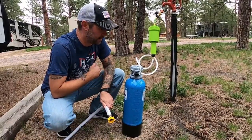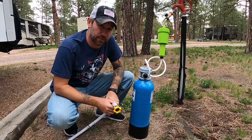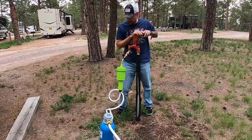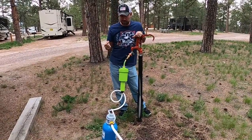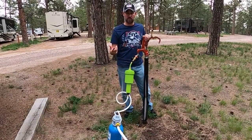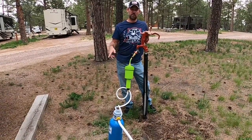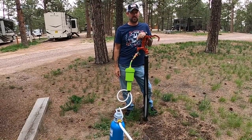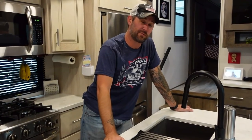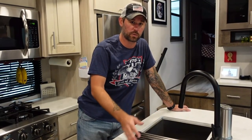We've hooked everything up and let it run for about three minutes. The only step left is to connect it to the RV and turn the water on. What I'm really looking for is any leaks or drips, because leaks will decrease water pressure. If there's a drip I disconnect that section, add a little plumber's tape, and reconnect — that usually resolves it easily. It looks like we have no leaks, so we'll go inside and check water pressure.